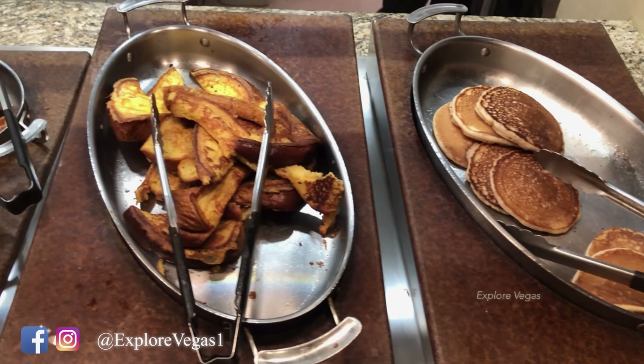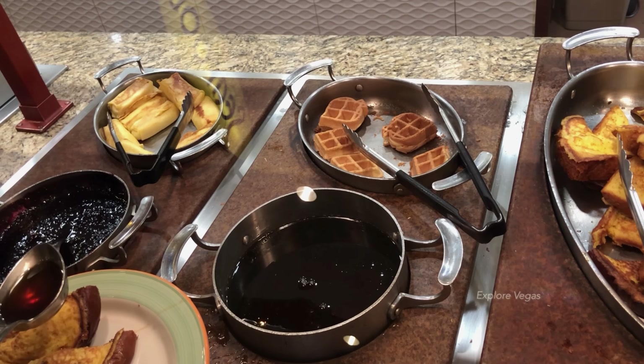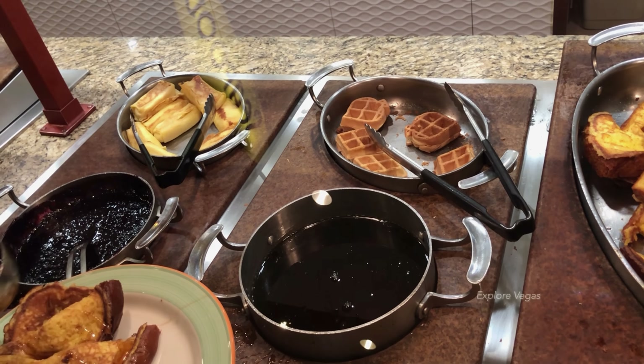First up: pancakes, French toast, waffles, syrup, cheese blintzes, and blueberry sauce.